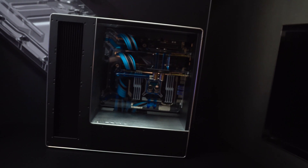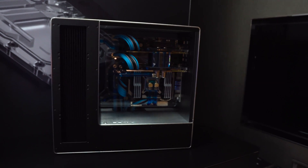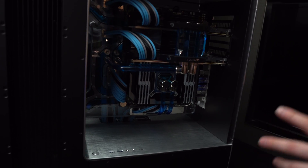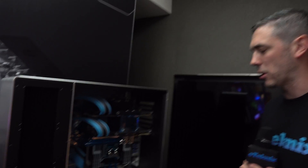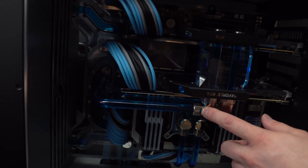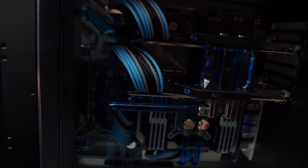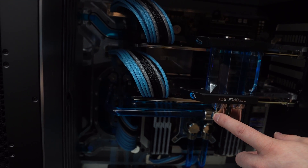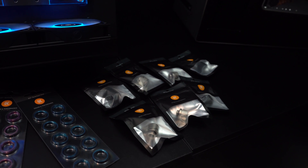One of the main things they have got in here is this CPU block, which is called the Magnitude. This is a little bit different to what we've seen before, and in a minute I'll show you why it's a little bit special. We also saw at CES some of the fittings, and they are showing these off here. These fittings have a subtle bit of colouring which can be changed — it is interchangeable. There are going to be up to eight different colours. They've got the blue here just to match in with the fluid, but this could be changed to gold, black, red, green, yellow — there are so many different colours. That's going to be really, really exciting to see.